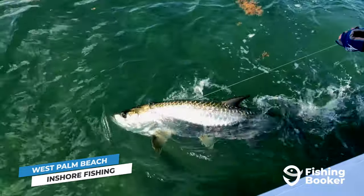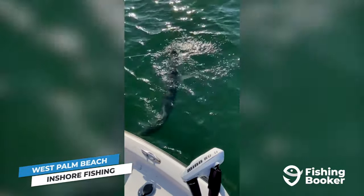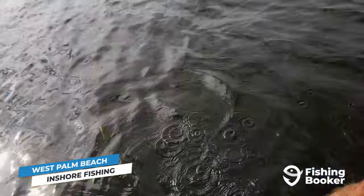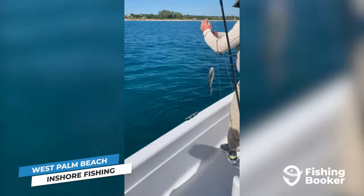Big tarpon, known as Silver Kings, enjoy a great summer run when the mullet they feed on roll into the intracoastal waterway, whereas snook are the main attraction in the area's mangrove islands during the winter months. If you're looking for great year-round targets, you can count on jacks, blue runner, and a few different snapper species throughout the seasons.